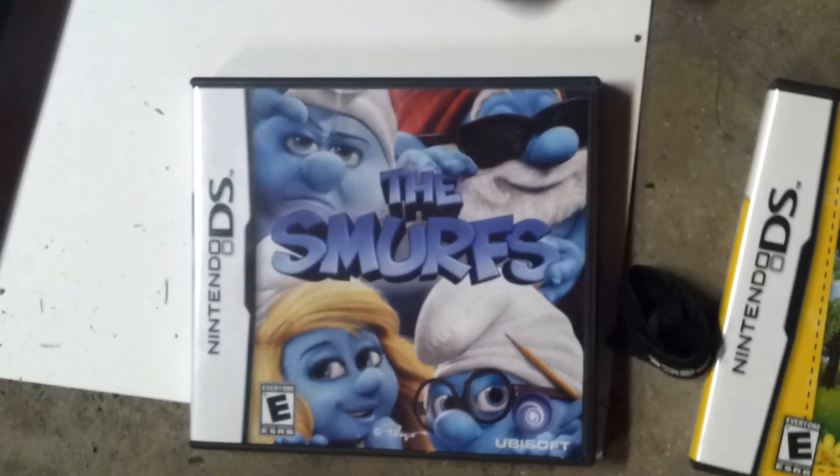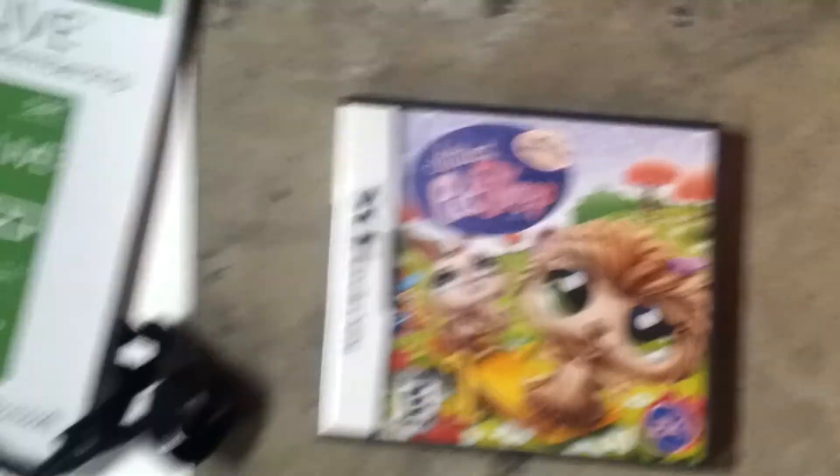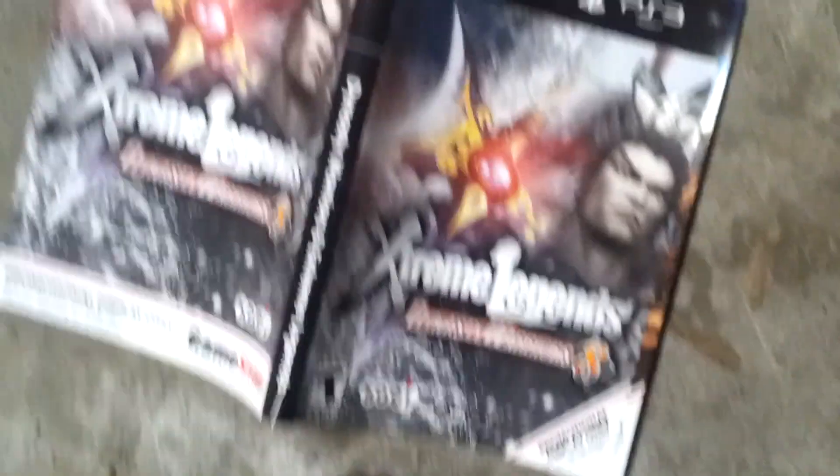The Smurfs — or the Snurfs, as my son likes to say — and Littlest Pet Shop. Those are all just boxes, no games unfortunately. Or fortunately, I guess. And some more display boxes — one's for Watch Dogs, which is pretty cool. Drive Club. These must be for pre-orders that they had. Maybe the Spider-Man 2. Extreme Legends 8 — Dynasty Warriors. People talk about Call of Duty, but that one's been going on for quite a while too.